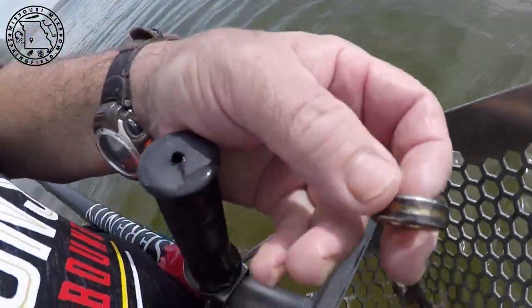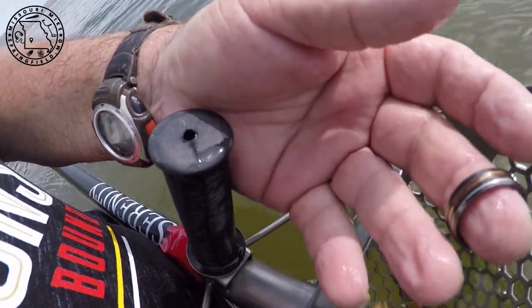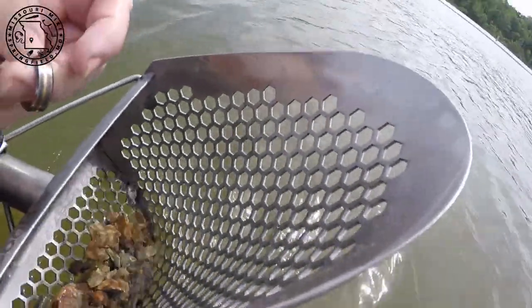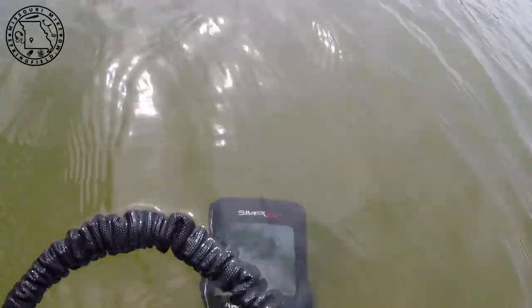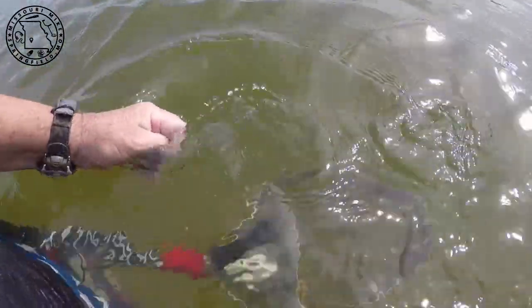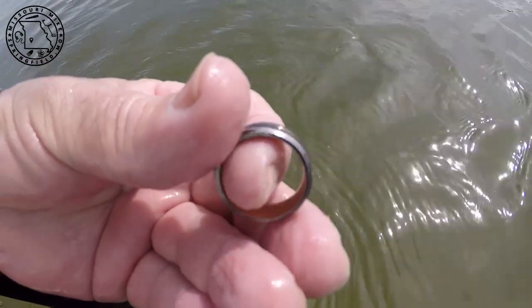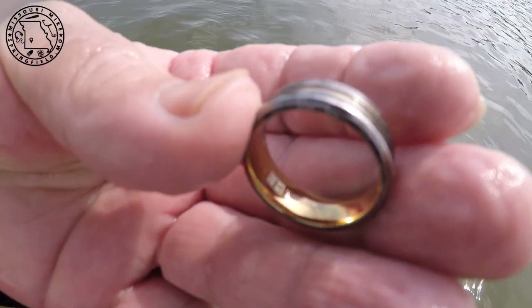You just can't beat that though. I love the machine underwater all the time. I'm super happy with that — yeah, it says titanium on it.